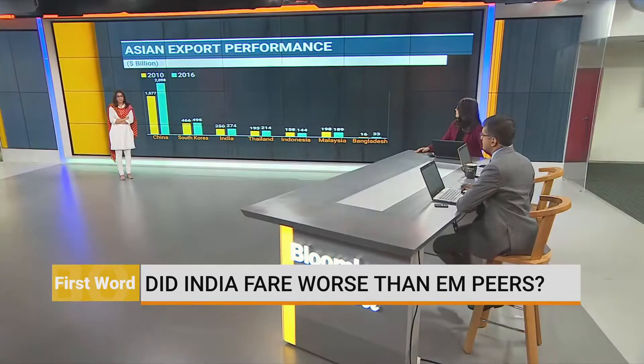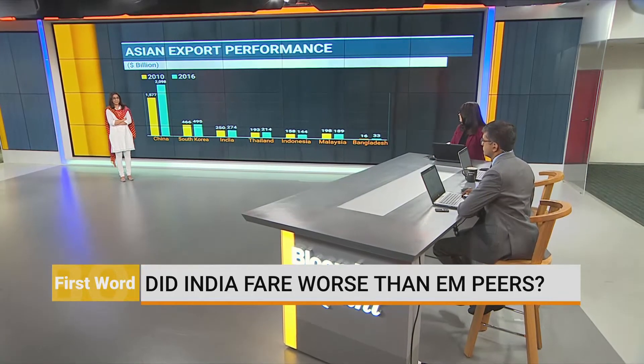Ira has been looking at some charts. So I think one debate is around the government's finances, and the other debate is around growth.